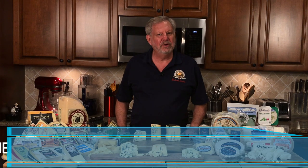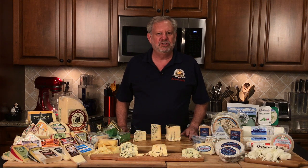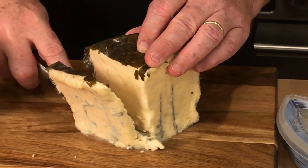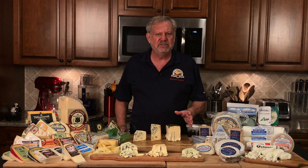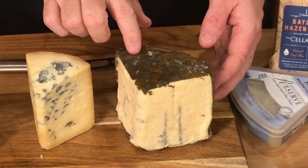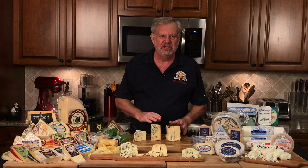I want to start off with the Rogue Creamery Rogue River Blue — best cheese in the world. At the 2019 World Cheese Award with 260 judges and over 3,800 cheeses, it was crowned the best cheese in the world. This is a first for American Artisan Blue, and this cheese absolutely deserves it. It is a rich, buttery cheese with an earthiness to it. This is actually an Equinox cheese, which means it's made in the autumn where we get the best milks from the cows. It is wrapped in Syrah grape leaves soaked in Clear Creek pear brandy, and it's aged for about 15 months, giving it a very rich and creamy texture.